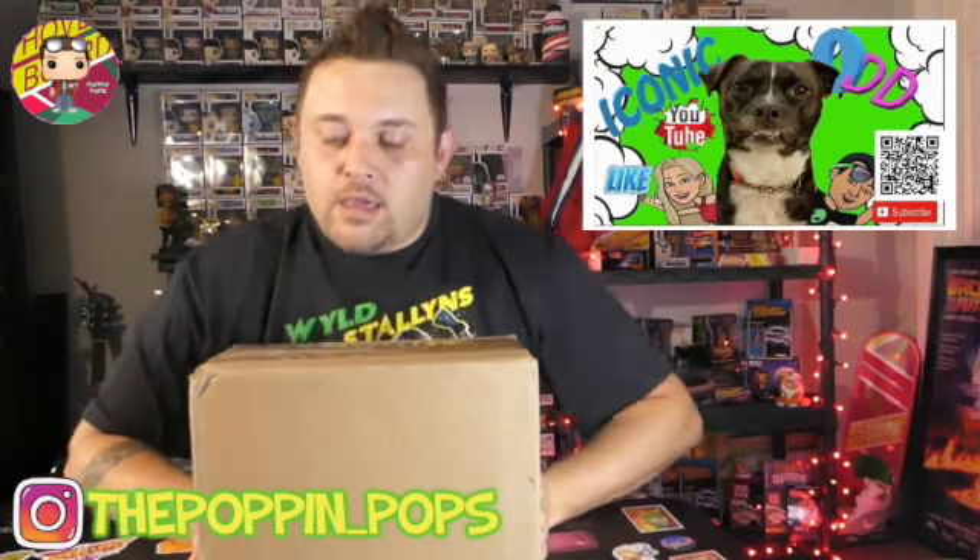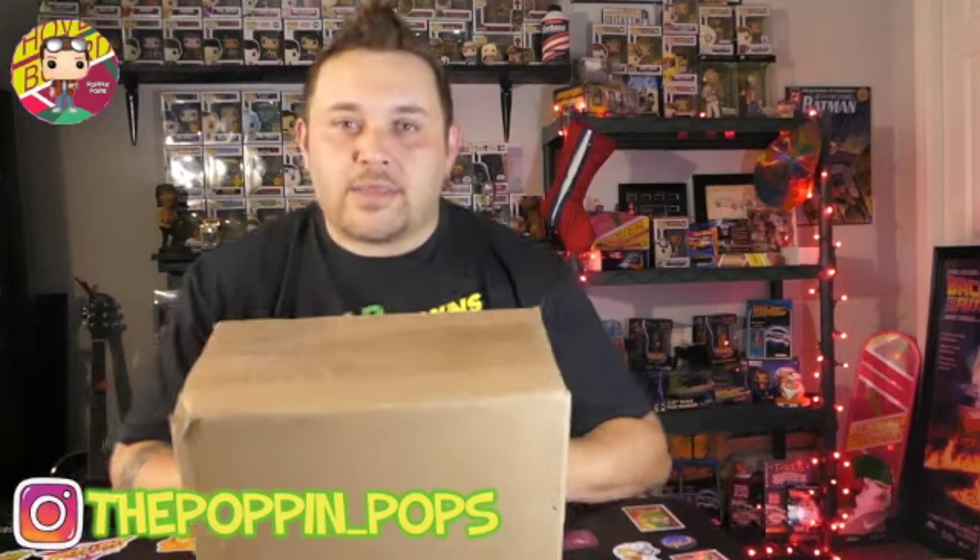What's up guys, thank you so much for coming back today. I have another unboxing from Iconic Odd. We did another trade and they got me again — this box weighs three pounds, the box I sent them weighed like eight ounces because I just sent a pop. But you know what they say, fool me once shame on you, fool me twice that's strike three — so I'm going to get you back Iconic Odd. But as for today I'm just going to show you what's in the box.